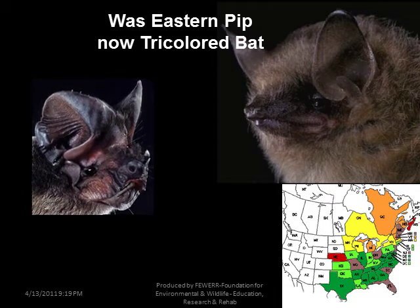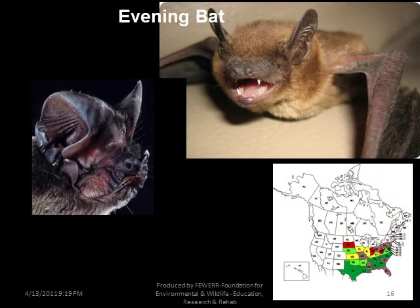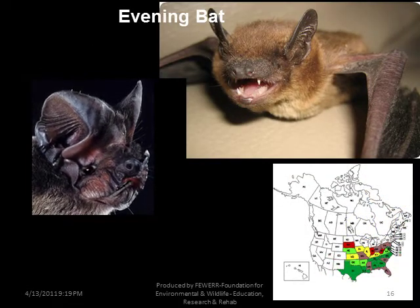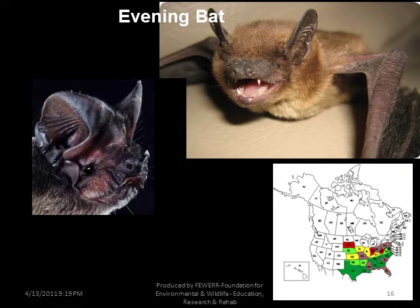What was the Eastern Pipistrelle is now the Tricolored Bat. It's found from north Canada down to Florida on the east coast. The Evening Bat is something of a mystery — it's a forester so it should be solitary, but it will roost with Big and Little Brown bats or roost with its own species, so you may have a few of these mixed with other bats in your house.